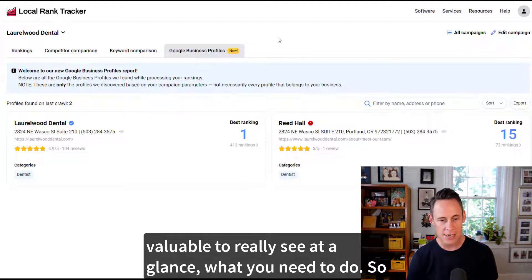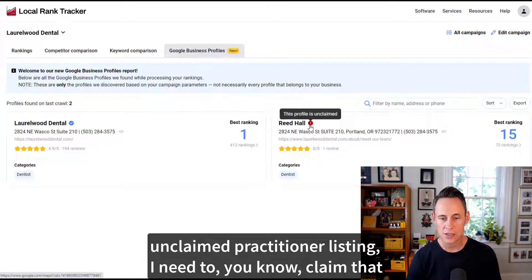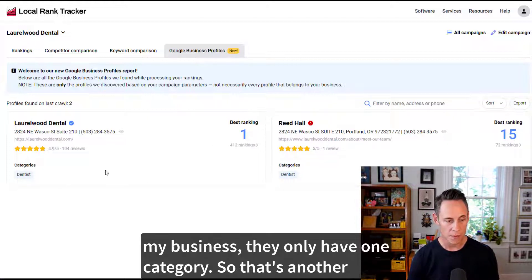This makes it much more valuable to really see at a glance what you need to do. For this dentist, you can see you've got an unclaimed practitioner listing you need to claim and optimize. You can also see that both listings for the business only have one category, so that's another opportunity to add additional categories.